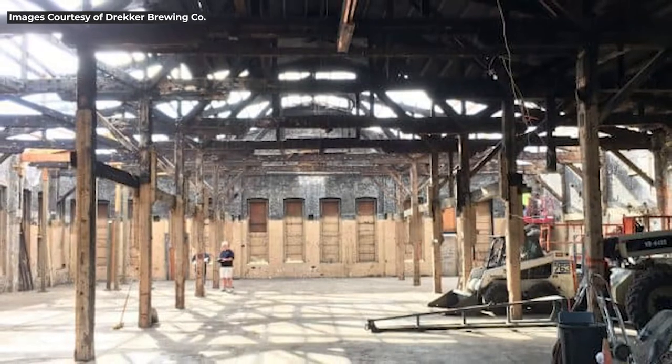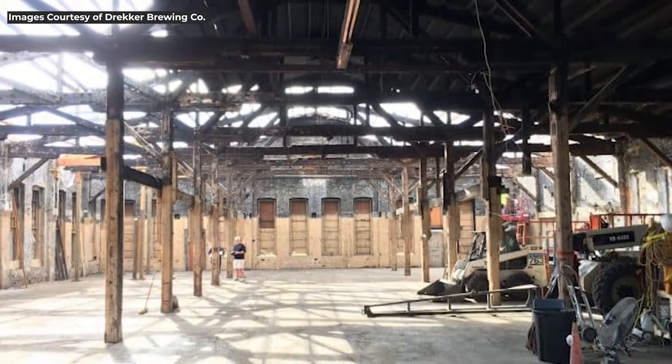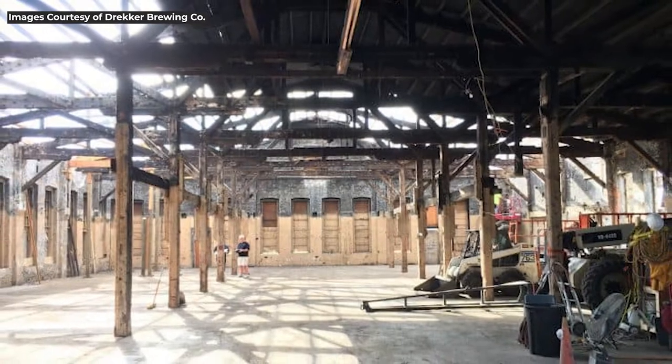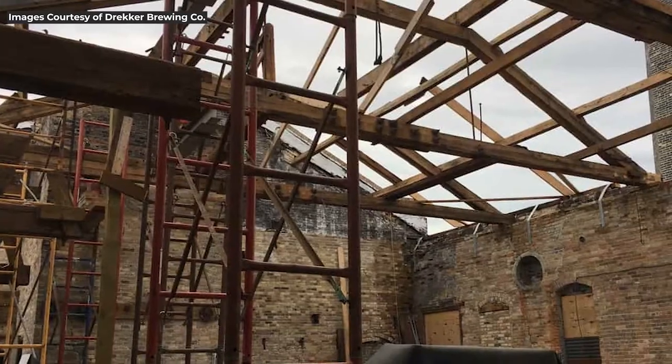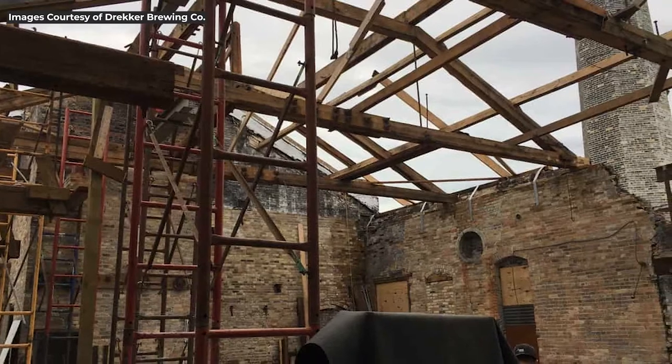We're here at Drecker at the bar, kind of in the tap room. Tom, welcome to the show. So, what was this building before? Before we acquired it, it had been abandoned since roughly the late 80s. Someone said there was a foot of pigeon poop in here when you guys came in. Something like that — we didn't identify the feces. Essentially this whole building had a second floor, so the whole thing was covered in that.